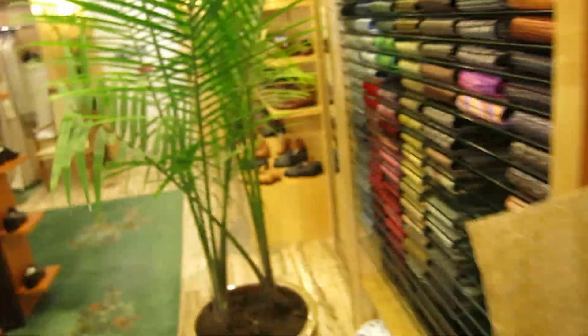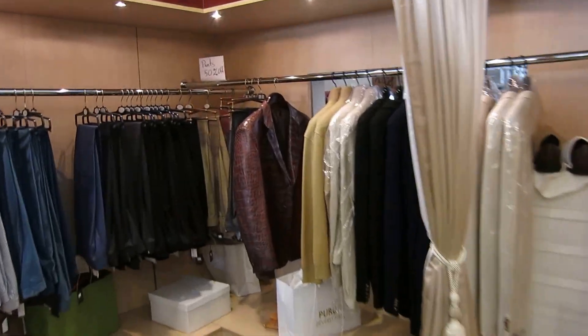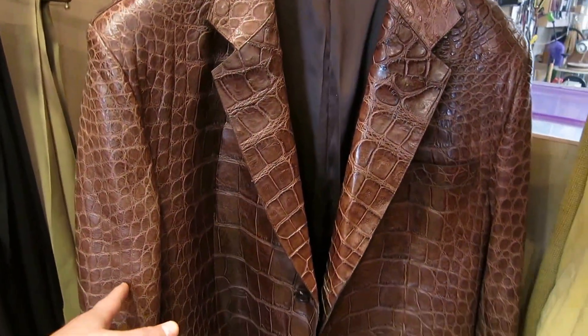He customizes it for you. He has amazing silk ties from Italy and really beautiful alligator skin shoes. He even showed me last week — he made this amazing alligator jacket for a client. Look at this piece. Isn't that a stunning, stunning piece?